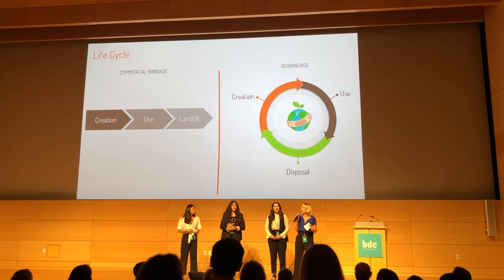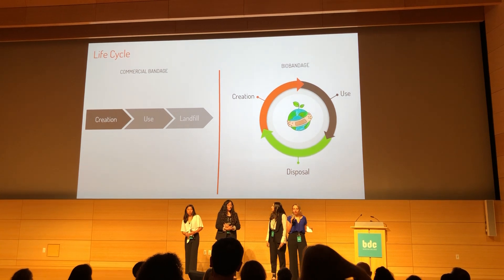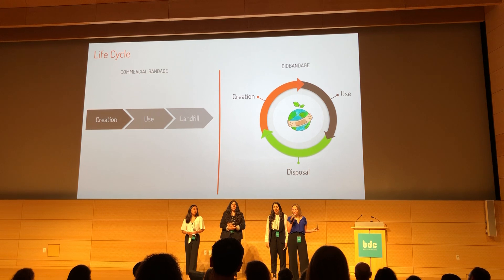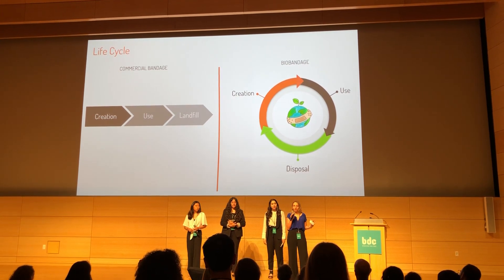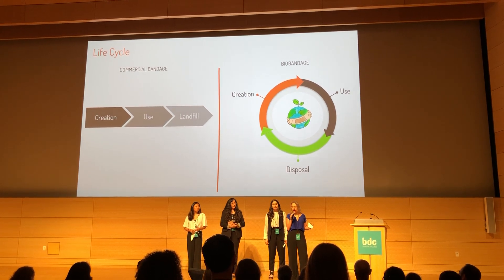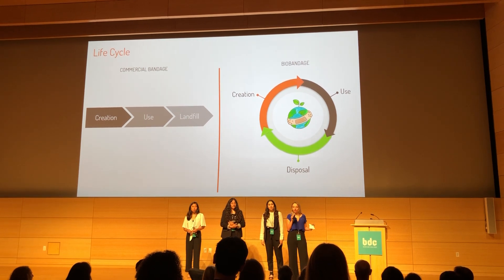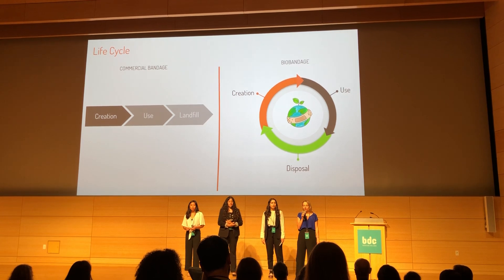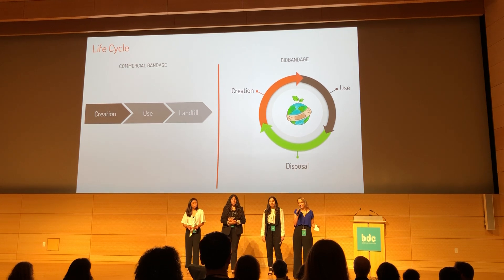Another thing that makes our product different is its life cycle. The commercial bandage has a linear life cycle — it is created out of non-renewable materials, used, then disposed in landfills, leaving traces like microplastics or harmful chemicals. Our Bio-Bandage has a circular, cradle-to-cradle life cycle. It is created out of renewable materials, used, then disposed, going back to nourish our environment without leaving any harmful chemicals behind.